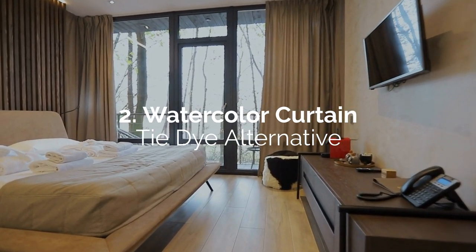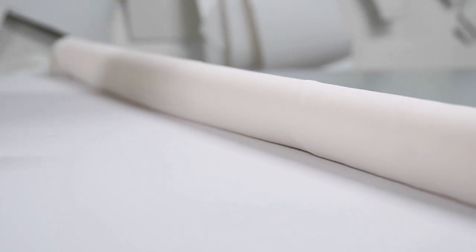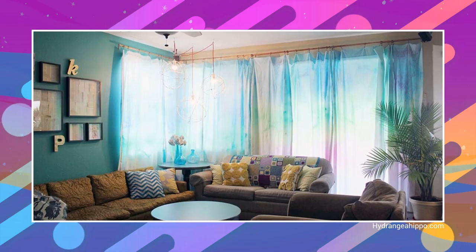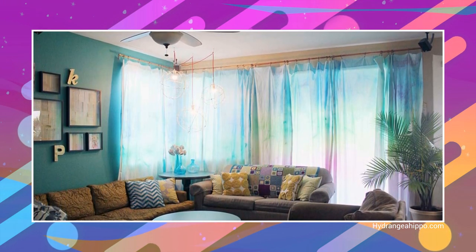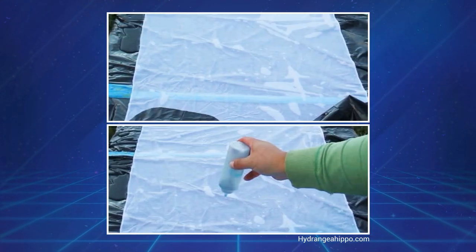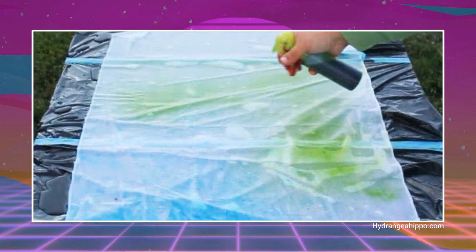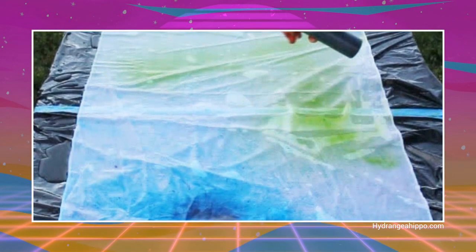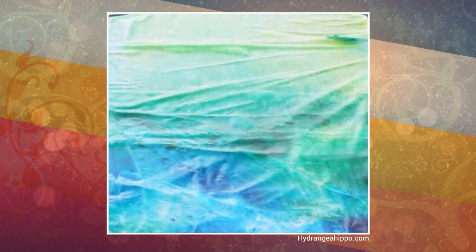Number 2: Watercolor curtain tie-dye alternative. Since naturally white cotton fabric is cheaper than ones dyed with a solid color or printed designs, you'll save a lot of money dyeing them yourself. However, some methods are more complicated than others, and tie-dyeing is outdated. A better alternative is the watercolor method of tie-dyeing curtains. You can use one-step tie-dye from Tulip in bottles with spray kits. Just lay down a water-soaked panel on a large plastic sheet and generously splash the dye while alternatively spraying with a spray kit in a different color. Roll it in plastic and allow it to dry for at least 8 hours before you rinse it.